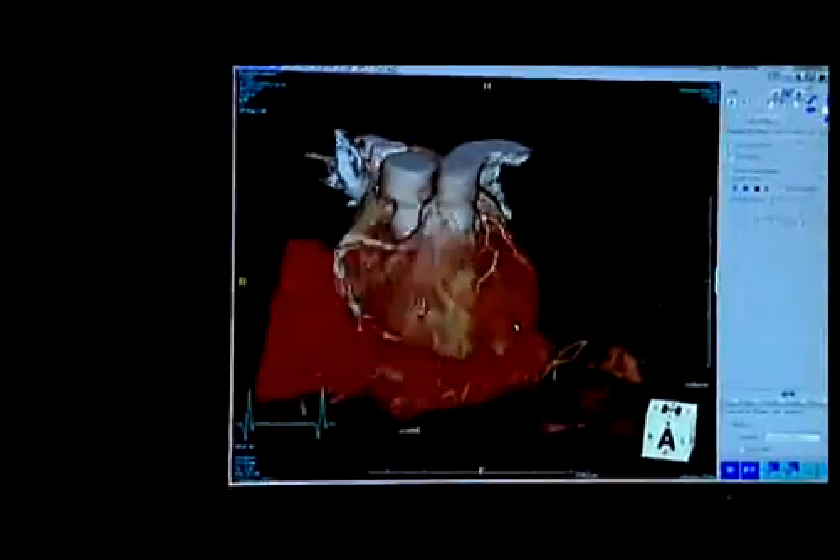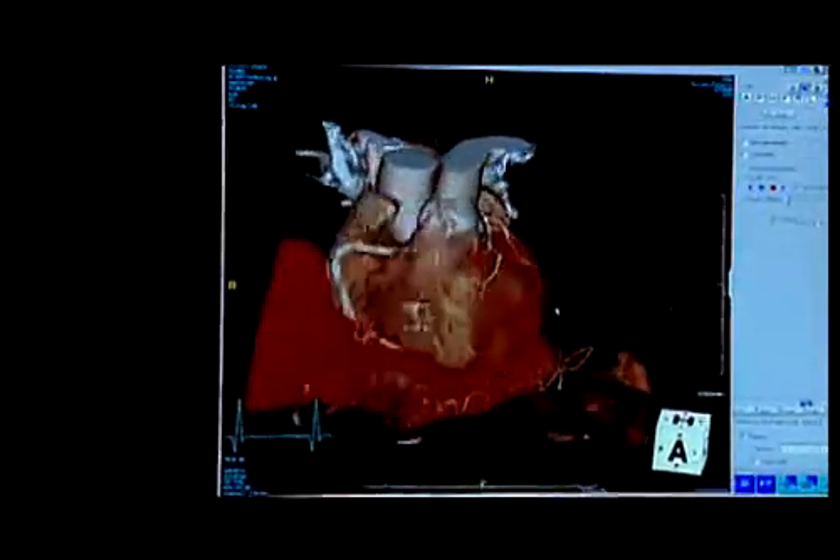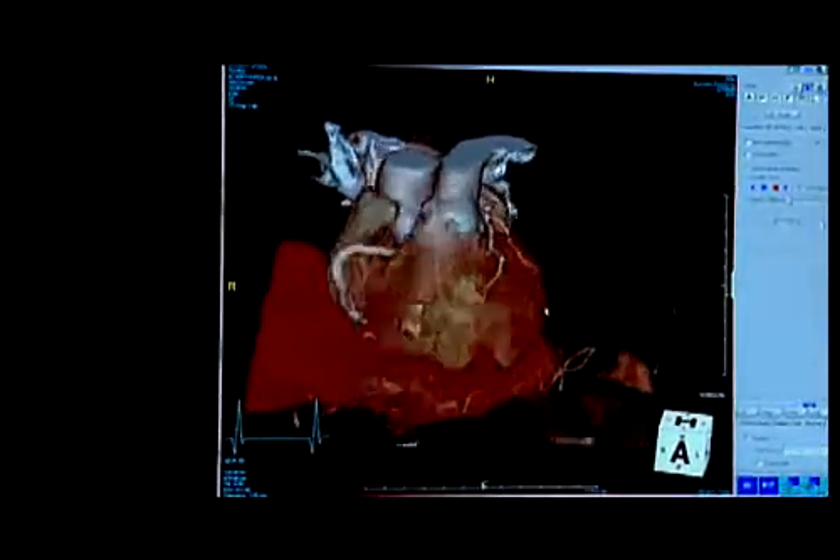Dr. Bees takes about 20 minutes to analyze the images. He can see all of the heart's supporting structures and even watch the patient's heart pumping in real time. The scan also looks at non-cardiac structures for anomalies — pulmonary nodules, masses — and can detect lung cancer or other causes of chest pain, such as a hiatal hernia from acid reflux.